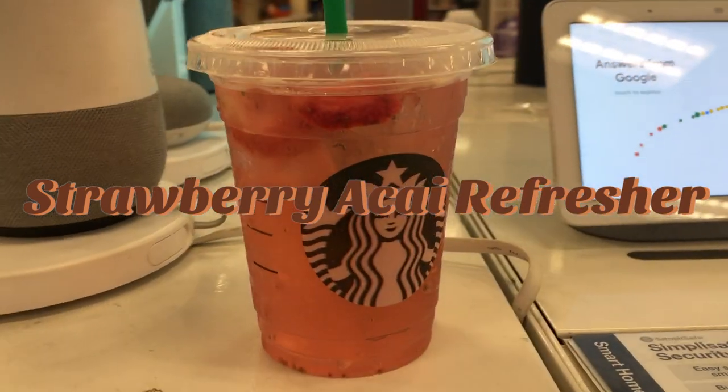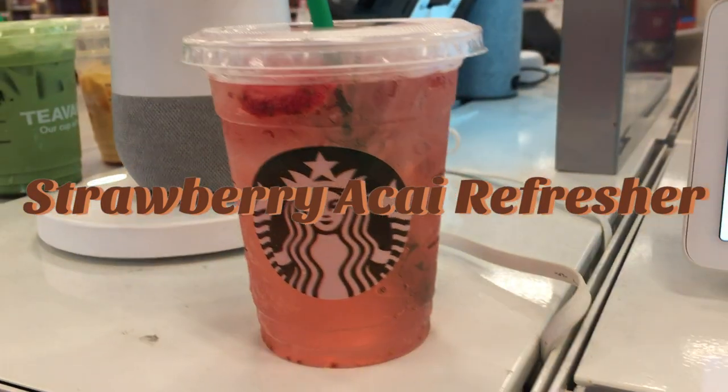This strawberry cider refresher has peach juice and one pump of raspberry syrup, because it is a tall.